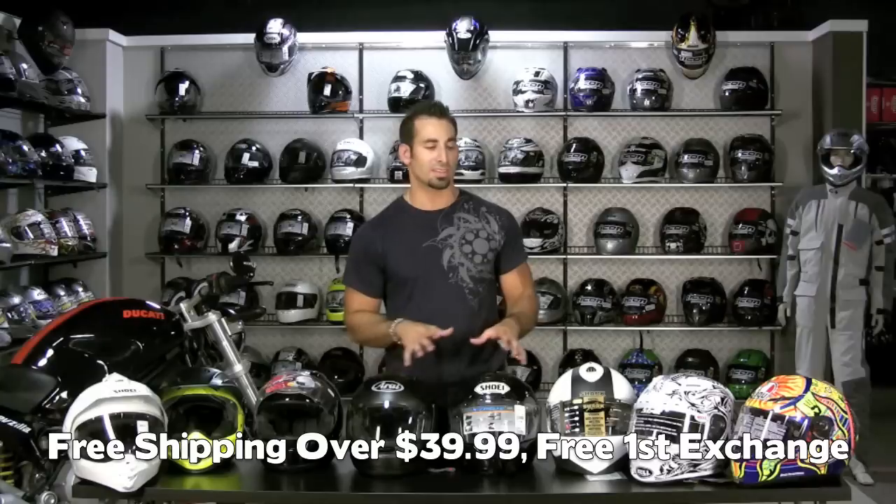And remember, we offer free shipping, we offer free first exchange, and we give you TeamZilla cash back of up to 5% on everything over $100 on our site. If we've done a good job of filling in the blanks for you today, give us a shot to earn your business — check us out at RevZilla.com. We'll see you next time.